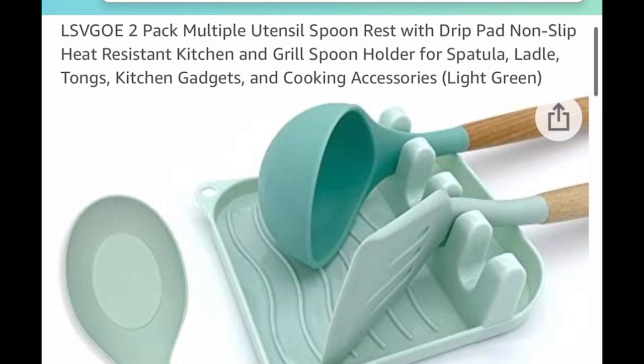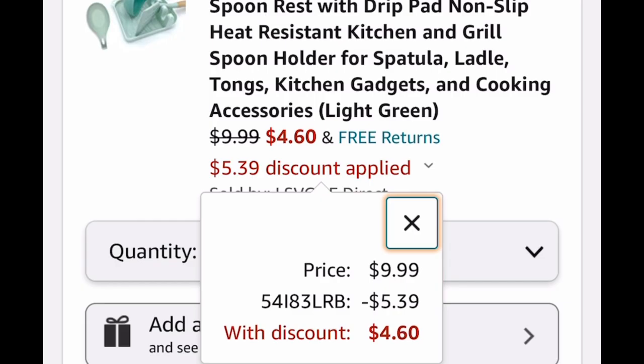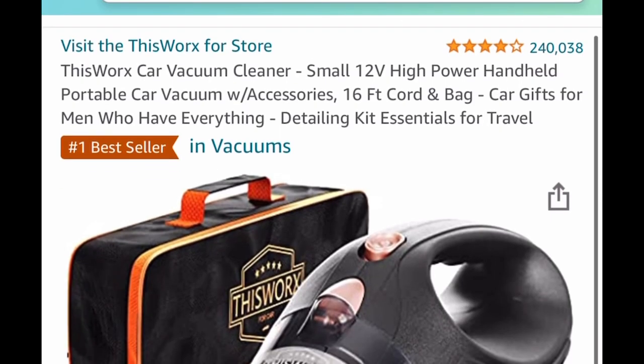Now we're going to move on to home items. Here is a two-pack multiple utensil spoon rest with drip, and it's listed for $9.99. We're going to put in a code and drop it down to $4.60.